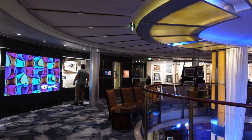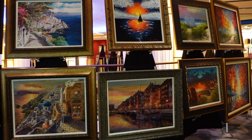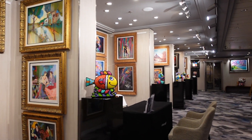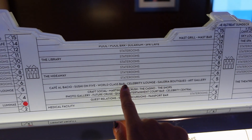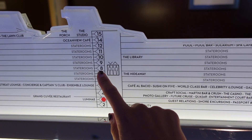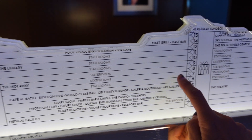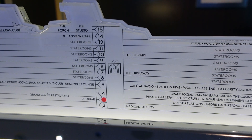Moving further forward on deck 5, we come to the art gallery. There's currently an art talk on so I'll only show you a snippet, but it houses pieces of artwork and they do talks and competitions around the artwork. Looking at this diagram, there's lots going on between decks 3 and 5, but decks 6 through 10 are really just staterooms. However, I wanted to take you to two little nooks — the Hideaway and the library.